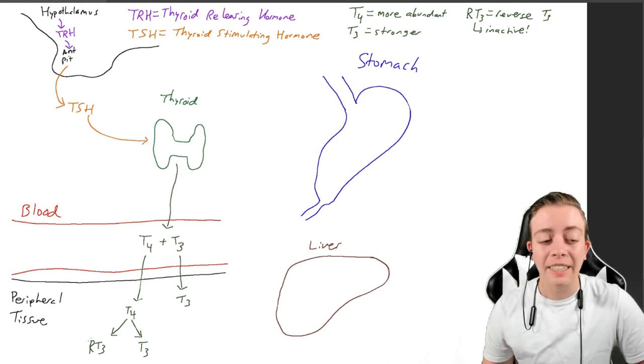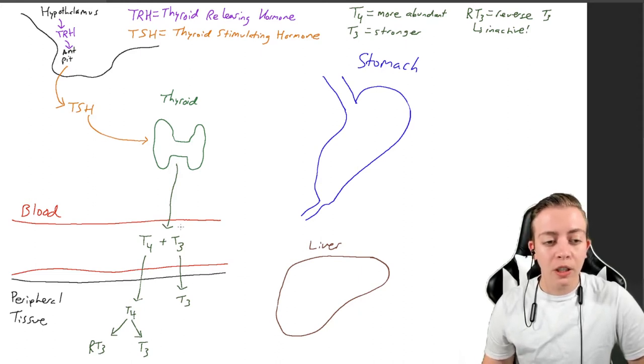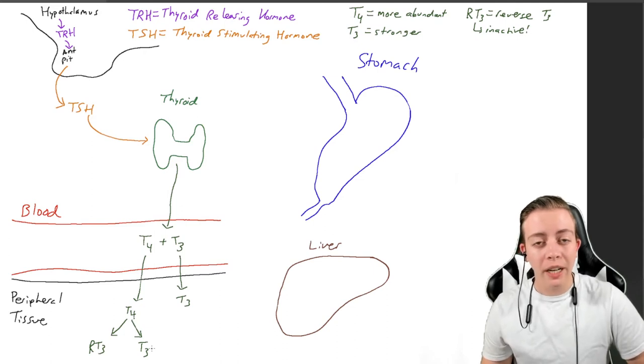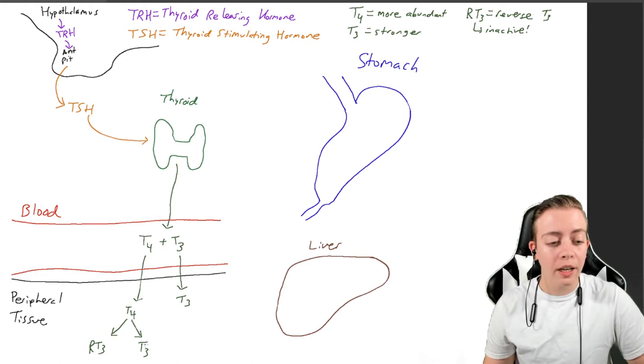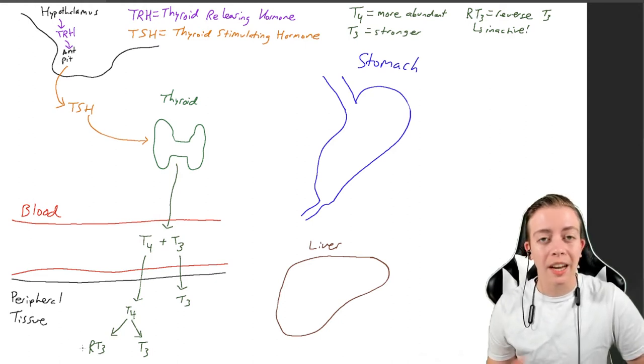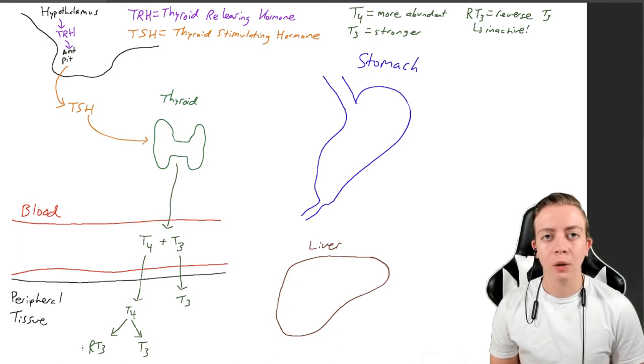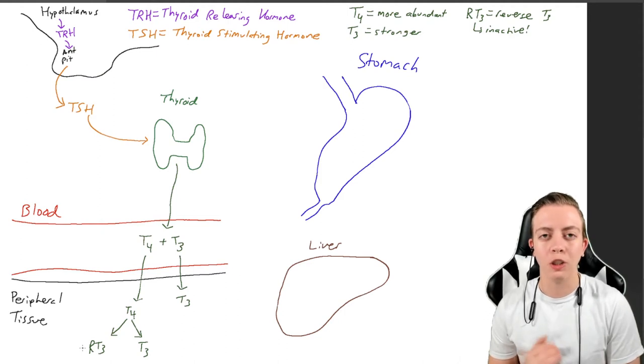Reverse T3 is inactive — it does not function like T3 does. So for every molecule of T3 produced from the thyroid, you keep that T3. But for every molecule of T4, you could either get a molecule of T3, which would increase thyroid function in the body, or you can get a molecule of reverse T3, which is inactive and has no function. This is another mechanism of regulation of thyroid hormones, because you don't want too many thyroid hormones circulating — that can cause a lot of damage. By making some RT3, you ensure there isn't too much thyroid activity.